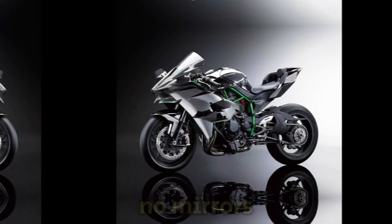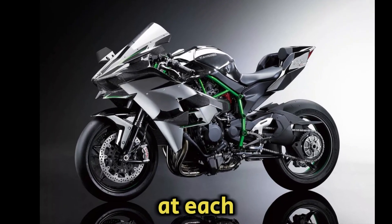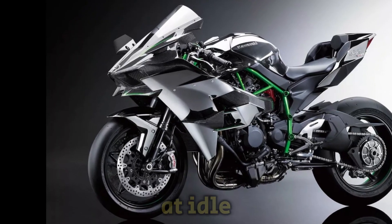Hence, there are no signals, no mirrors, and no headlight. 17-inch racing slicks are mounted at each end, and the free-flowing exhaust cannot pass a dB test at idle.